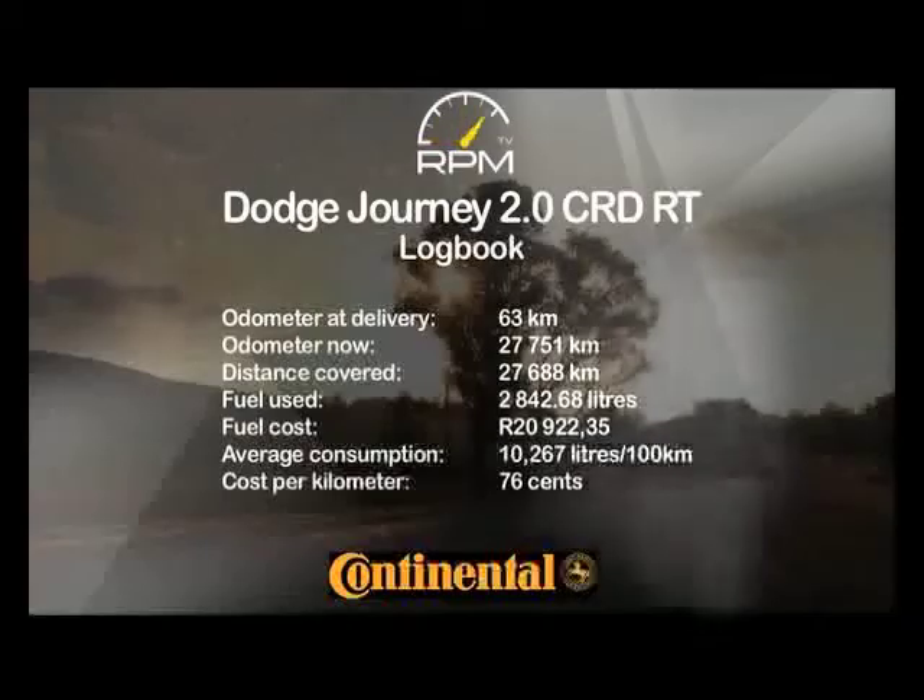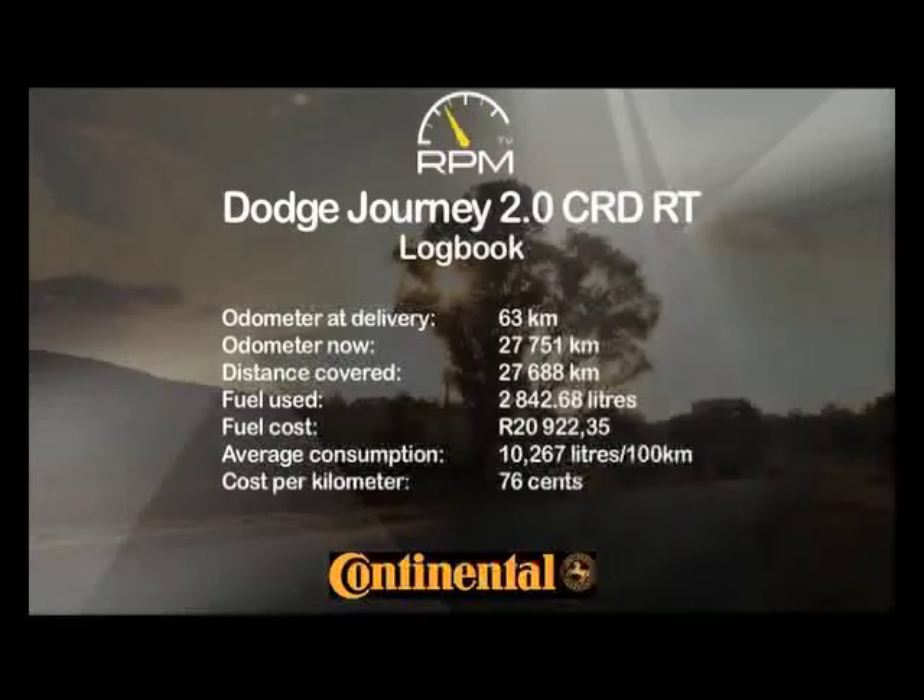Running cost was impressive for such a big vehicle. Our best consumption was 7.2 litres per 100 kilometres, our worst 13.3 litres, and average cost came to 76 cents per kilometre.